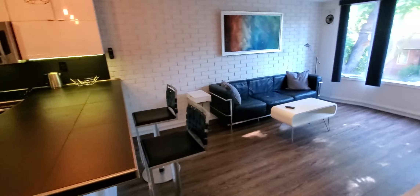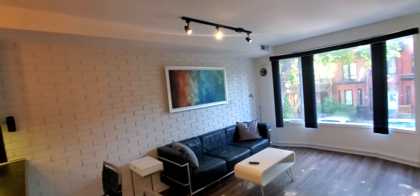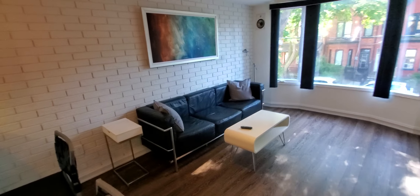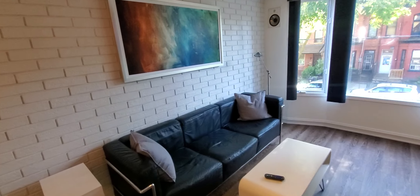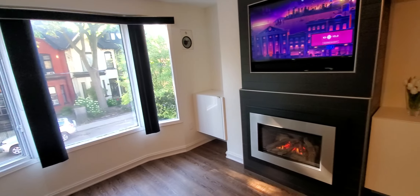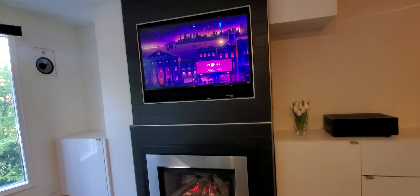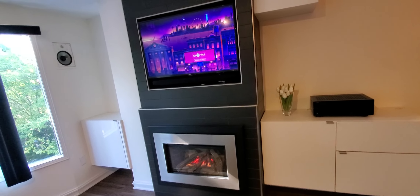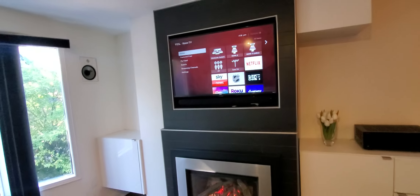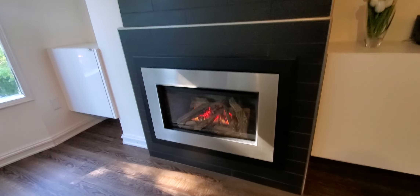Here's the video walkthrough of apartment two. As you can see, it's fully furnished with pictures on the wall, artwork, and there's a smart TV where you can log into your Netflix and so on. And there's the gas fireplace.